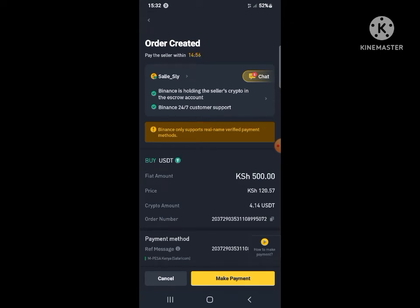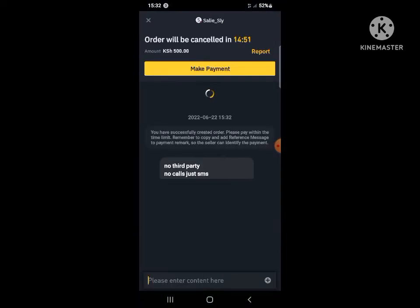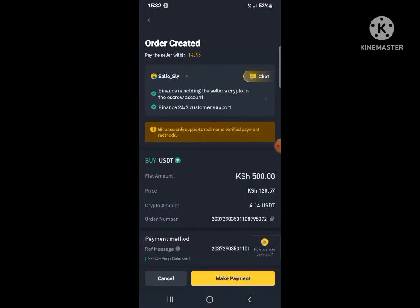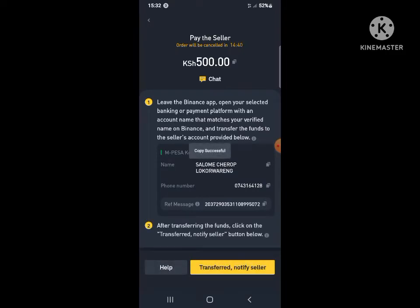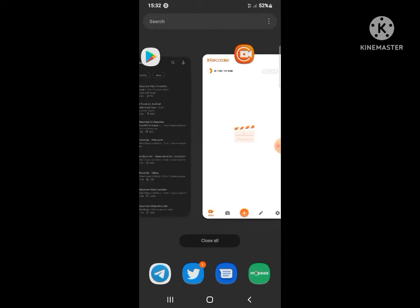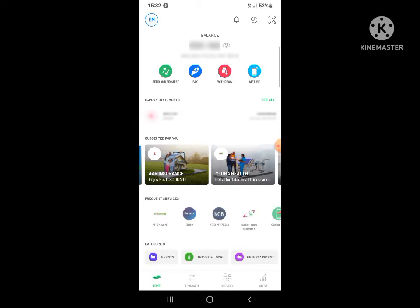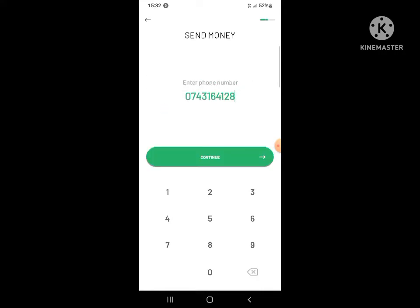It will give you the details of the seller. Go to Make Payment to view the details. Hit the Make Payment button to get the name and Mpesa number of the seller.